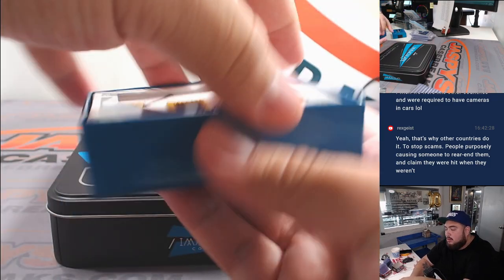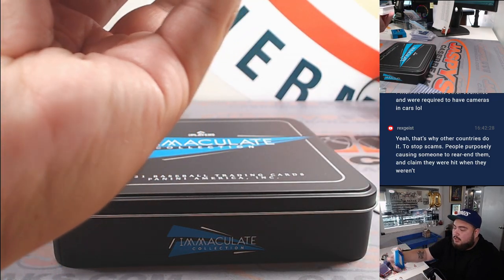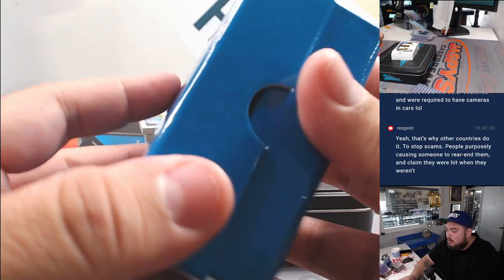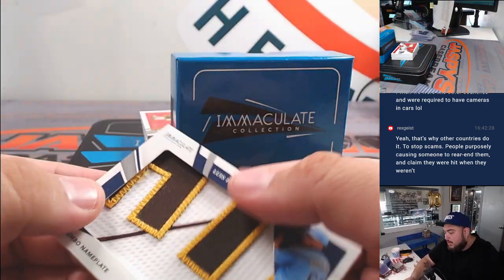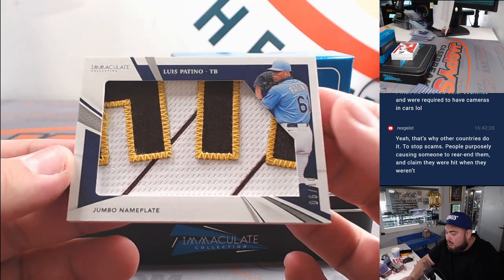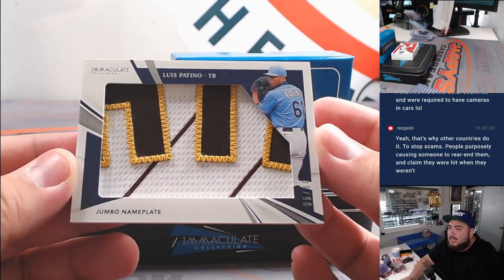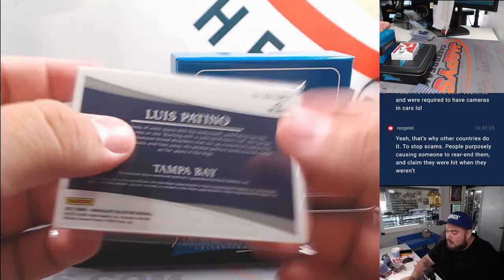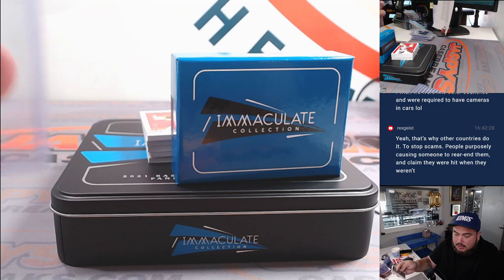Whoa — jumbo patches right there coming out! We got a nice jumbo patch, Luis Patiño, six out of ten — that's for Tampa Bay Rays, going to Barry.